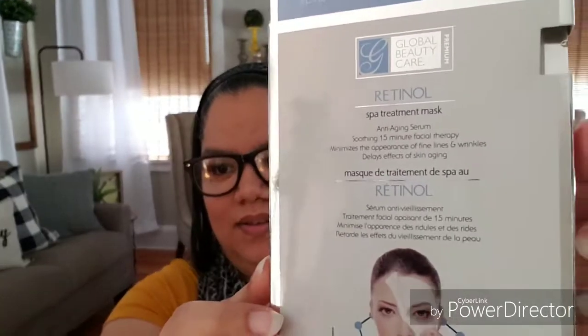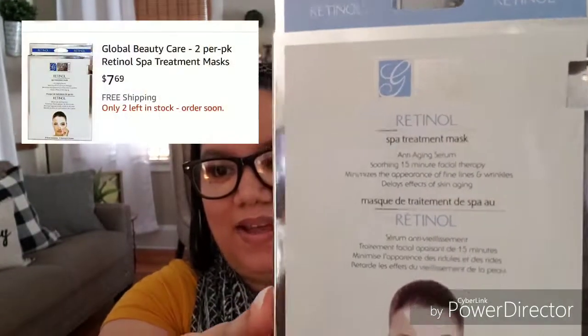If you go to the Global Beauty Care website, they have a sale right now and these are on sale for five dollars — so even on sale you're still getting a good deal. I don't know if you're a beauty girl or if you like to take care of yourself, but this is an amazing product. I also found from their line the retinol mask spot treatment — I love masks, I actually did one last night.